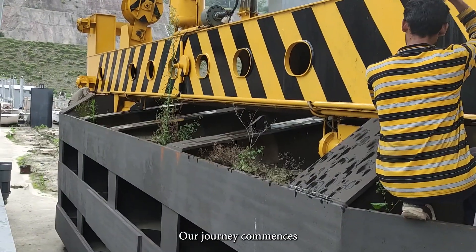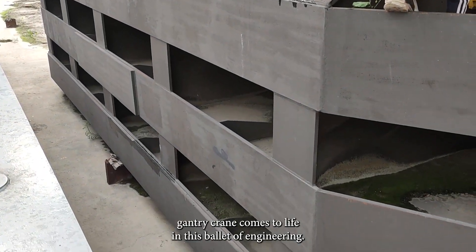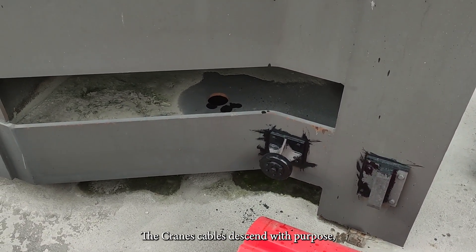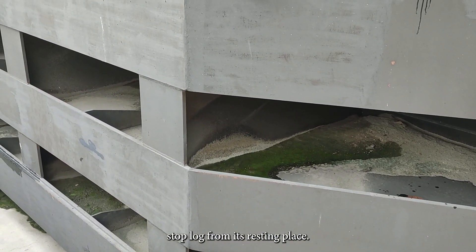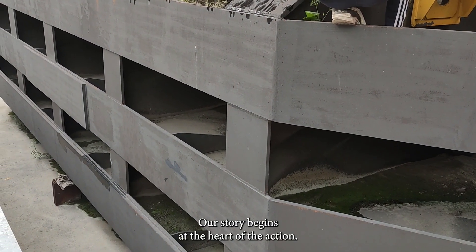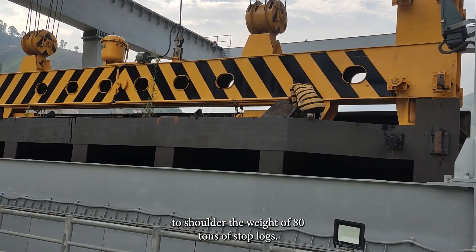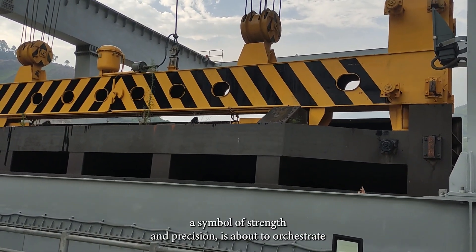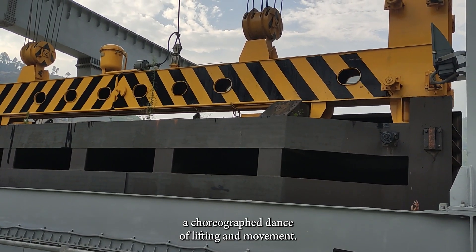Our journey commences with the orchestration of power and precision as the immense gantry crane comes to life. In this ballet of engineering, the crane's cables descend with purpose, delicately lifting each colossal 80-ton stop log from its resting place. The massive gantry crane stands tall, ready to shoulder the weight of 80 tons of stop logs — an engineering marvel, a symbol of strength and precision.